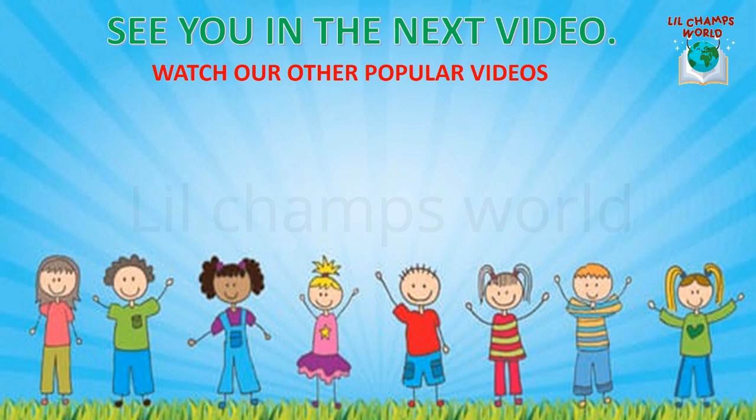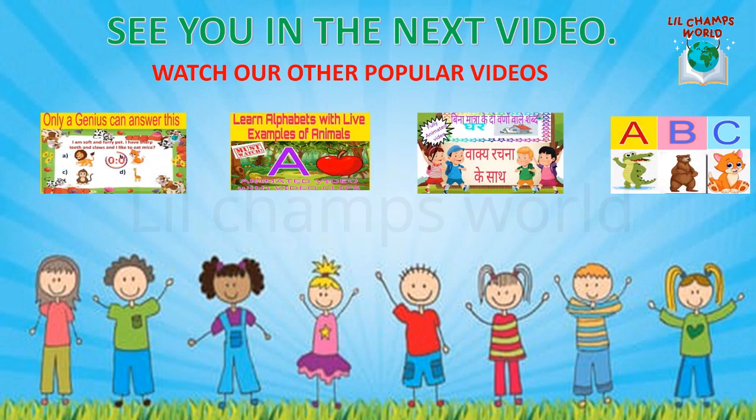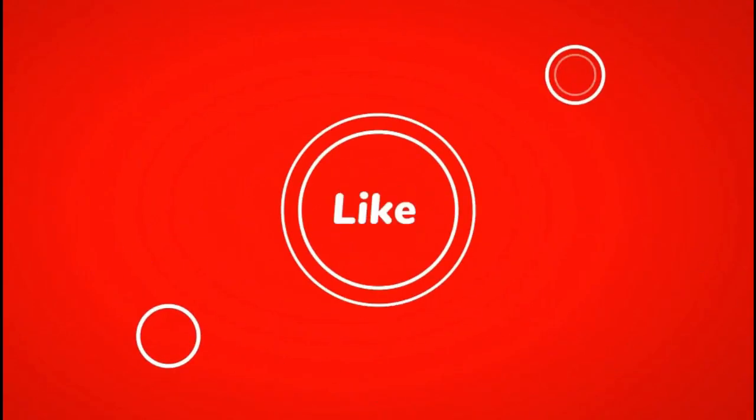See you in the next video. Do watch our other popular videos — links are given in the description. Thanks for watching. Stay healthy. Bye bye!